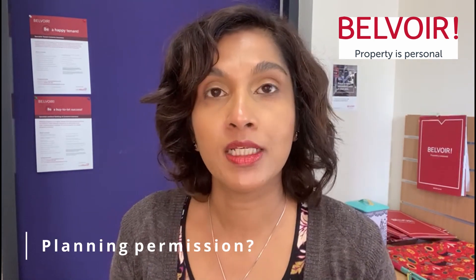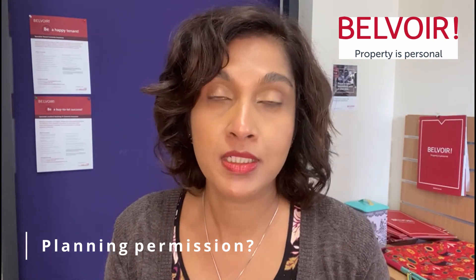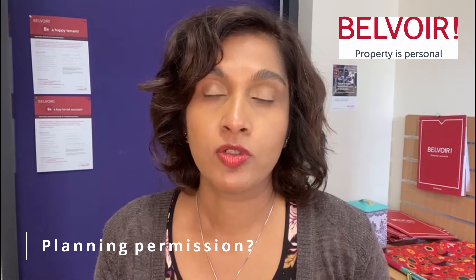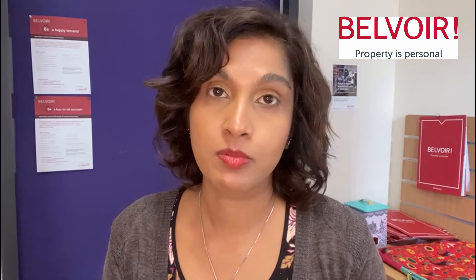Then the next thing is to look at whether you want to expand the property. What permissions are there? Is it being sold with planning permission or can you extend the property under permitted development rights? So it's important to check the property and what has already been extended. Perhaps look at other properties on the street to see what possible extensions are being done, and perhaps also speak to the local planning officers of the local council to give you a better indication of what would be possible with the property.